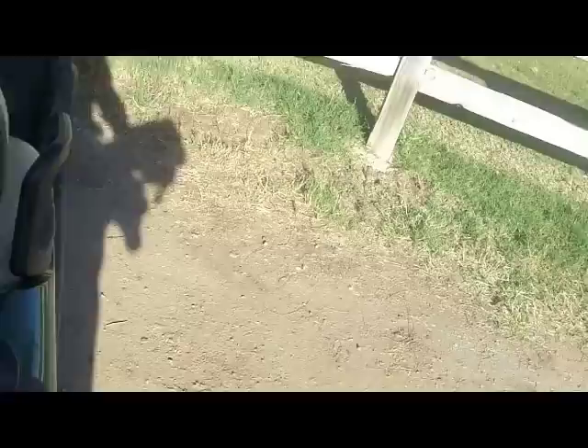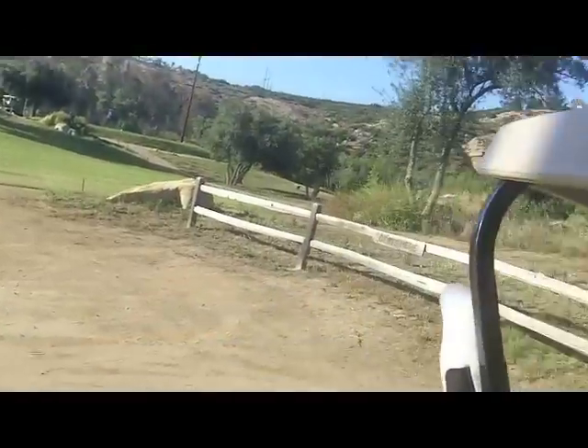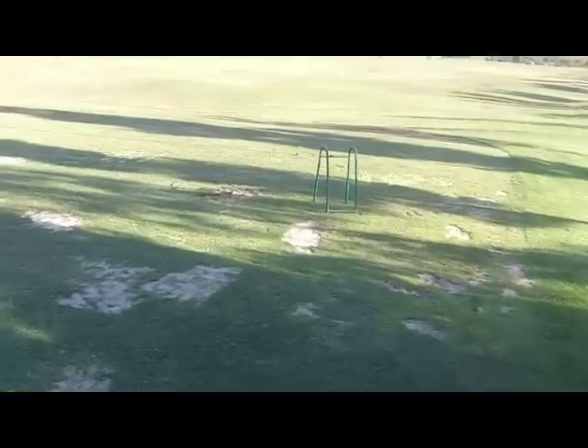Pulling up to the back of the range. This video is probably called 'Gabe's Golf Course POV' or something like that. If you don't know what POV stands for, it stands for point of view — as you can see, you're seeing everything from my perspective. Balls — check. Glove — check. And clubs — check.